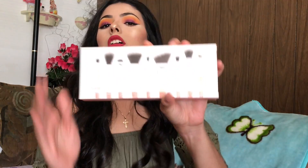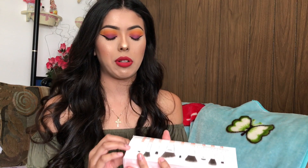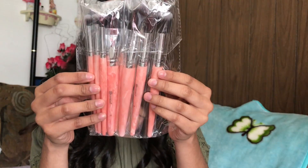From BH Cosmetics I also got brushes. The first set I got is the Rose Quartz nine-piece set. I honestly love their brushes and I recommend you guys getting these, especially if you're starting out with makeup. These brushes are affordable.